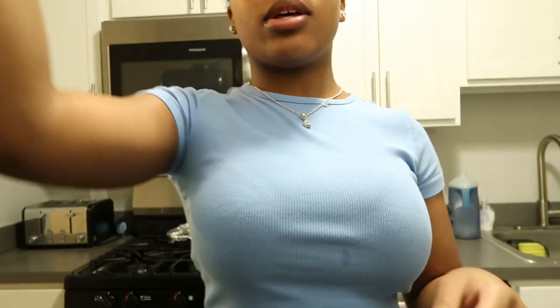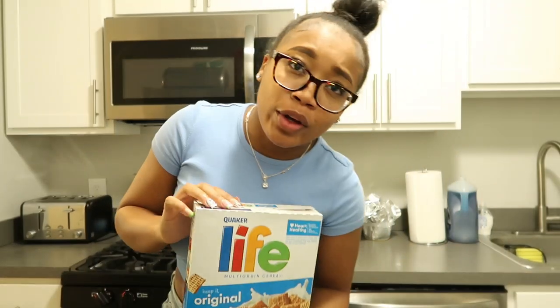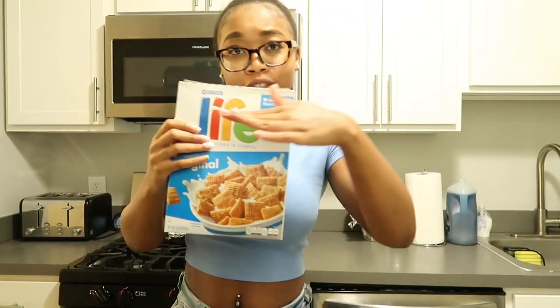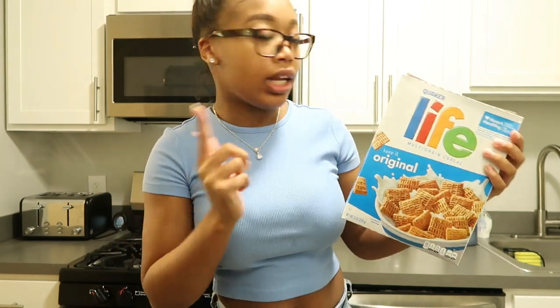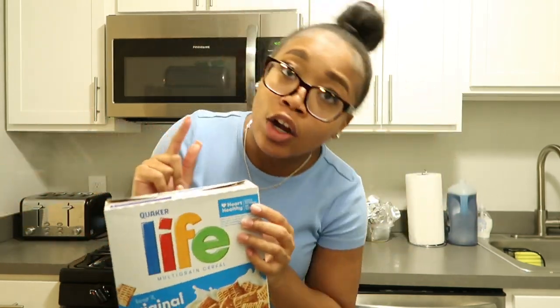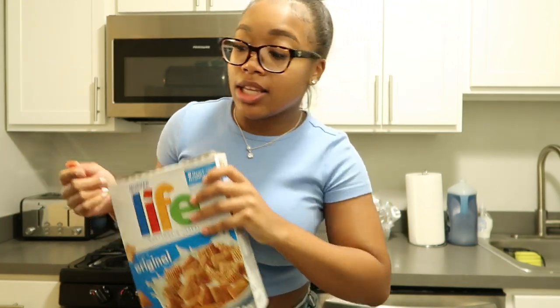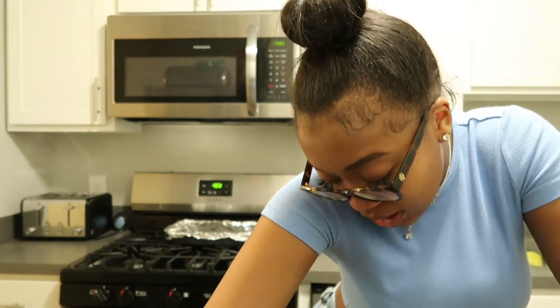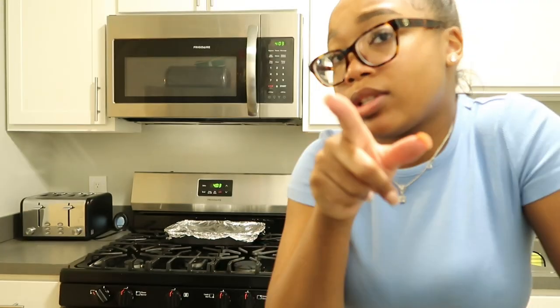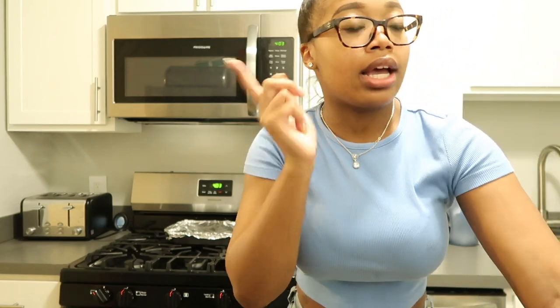I didn't eat breakfast today so I'm going to get some Life cereal — original flavor, not vanilla, not cinnamon, not chocolate. Original's where it's at. I'm going to watch Moesha before it leaves on August 1st. I've been binge watching it so I'm just going to chill, and after my next client I'm going to eat dinner. I do need to post some stuff though, so I've got to do that.